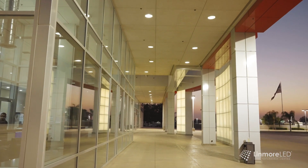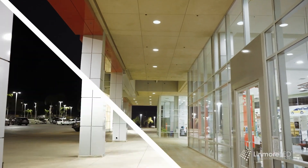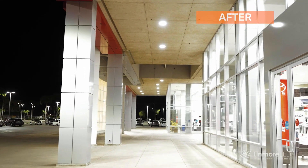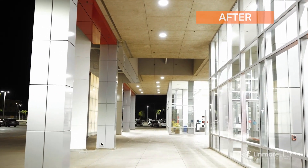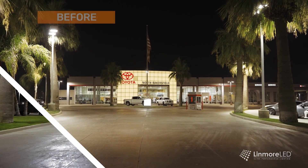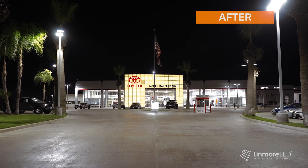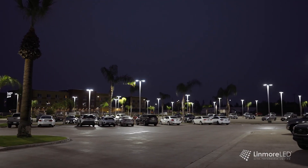We chose to upgrade to LED for energy savings. The amount of lot lights we have here is just burning up way too much energy, and we chose Linmore because they're a local company. We've had a relationship with them for a long time and they offer a great product built here in California.